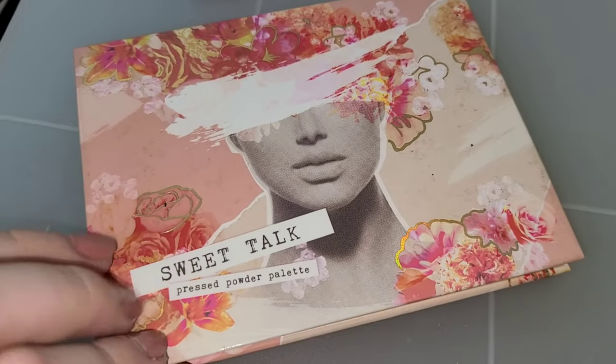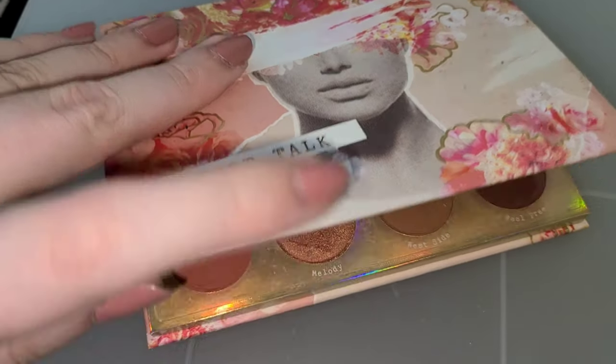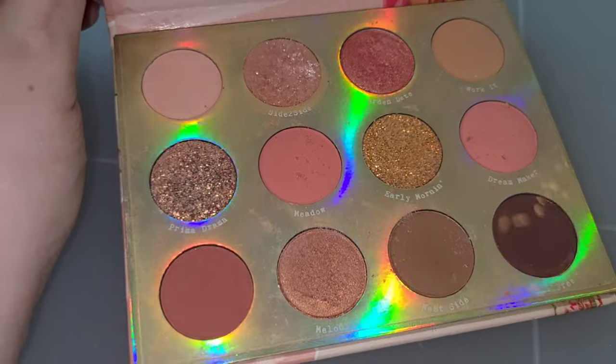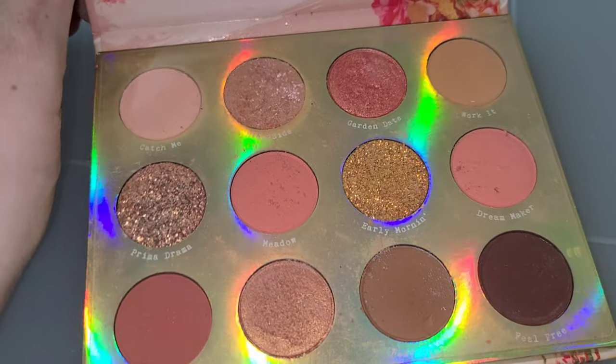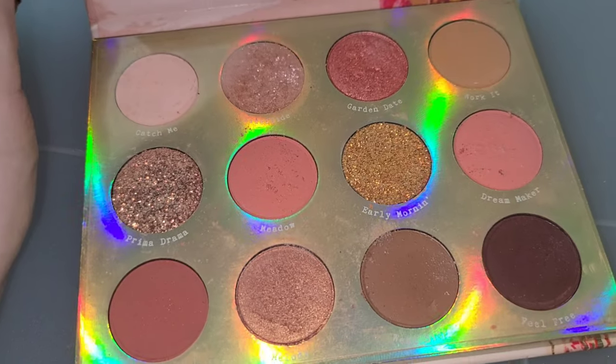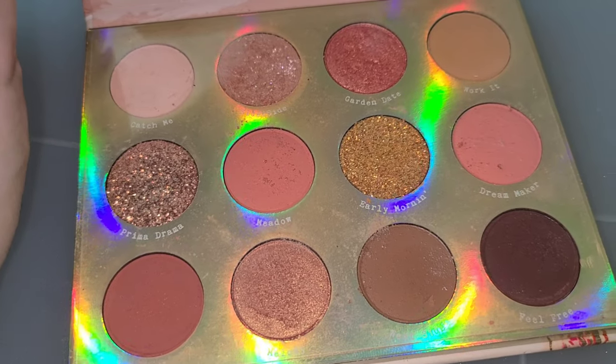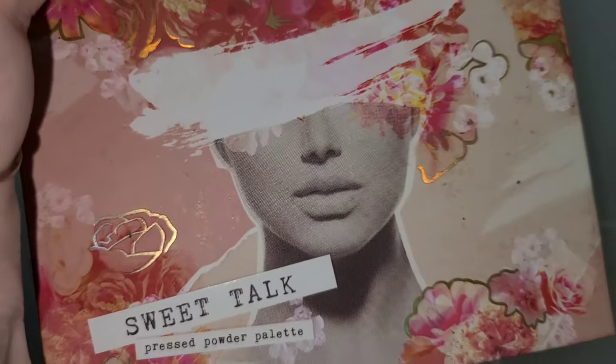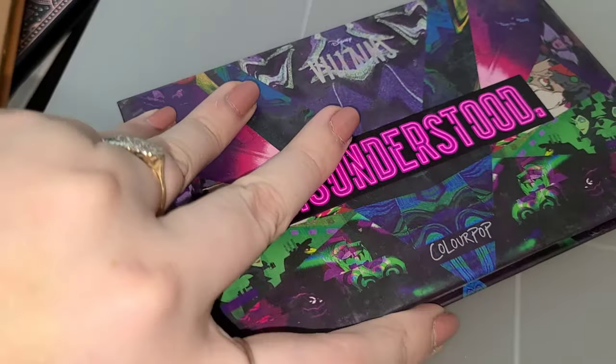We have Sweet Talk — everyone has probably heard of Sweet Talk. Beautiful, it has a super shock shadow in it. It does have pressed glitters which I'm not a huge fan of, but every other shade in here is gorgeous. The pressed glitters are actually pretty, they're just really chunky. But yes, Sweet Talk palette — amazing. Then the Misunderstood palette, which is one of my favorite ColourPop palettes. This and the Fame one are probably my favorites — so gorgeous. This is the Disney Villains collection palette and I love how unique the shades in here are.